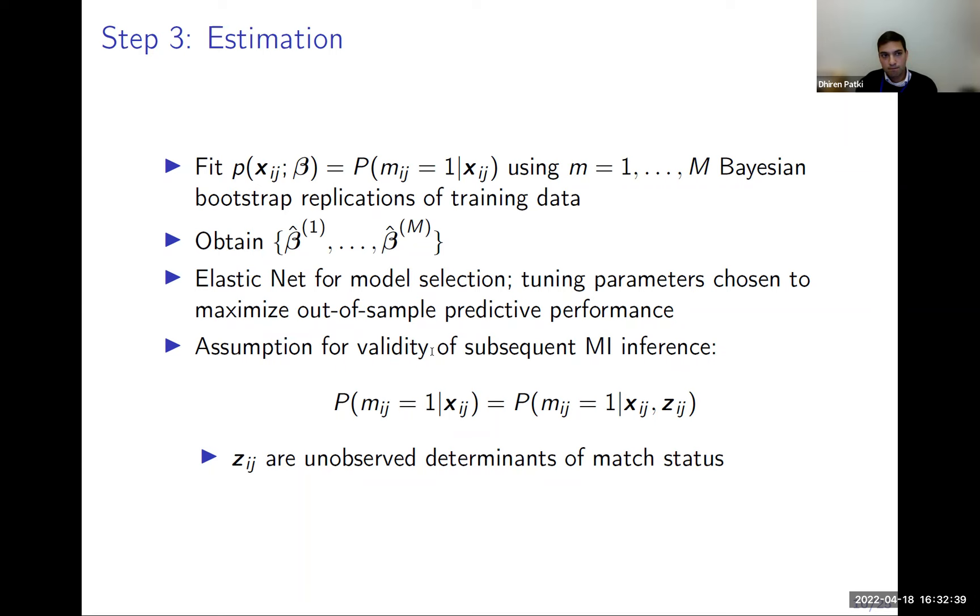We use many predictors. The most obvious are names and addresses reported by HRS respondents and from the business register, converted into Jaro-Winkler scores — edit distances converting string similarity into a score from 0 to 1, with more similar strings scoring closer to 1. We further convert Jaro-Winkler scores into cubic splines to allow more non-linearity than a linear function. We do the same for addresses and EIN share of earnings.